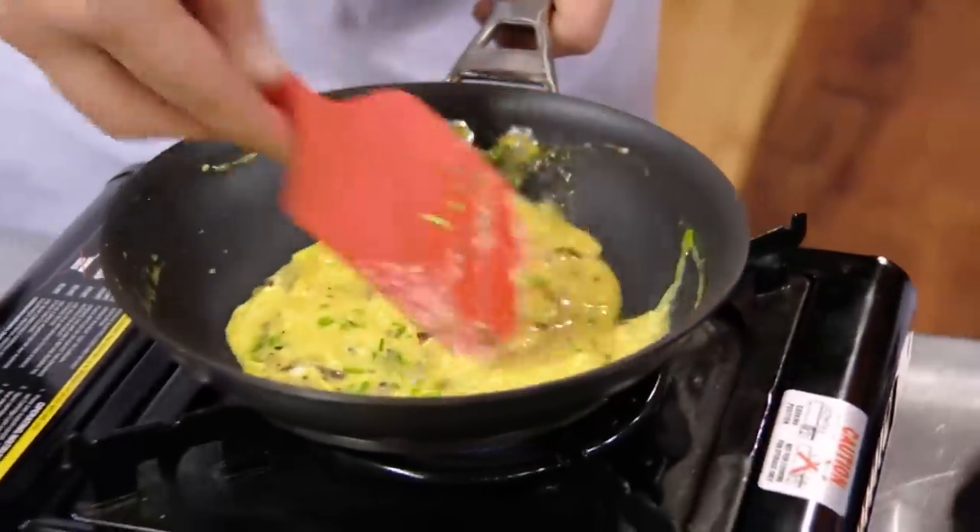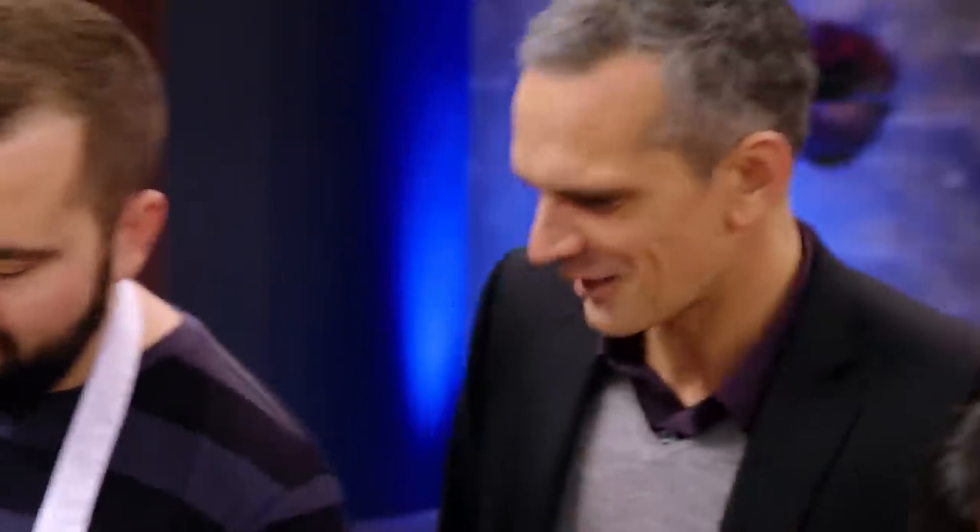So what are we making? Mushroom and scrambled eggs. The trick with these is low and slow, so I'm just using the residual heat off the pan. Low and slow. I like that, mate.